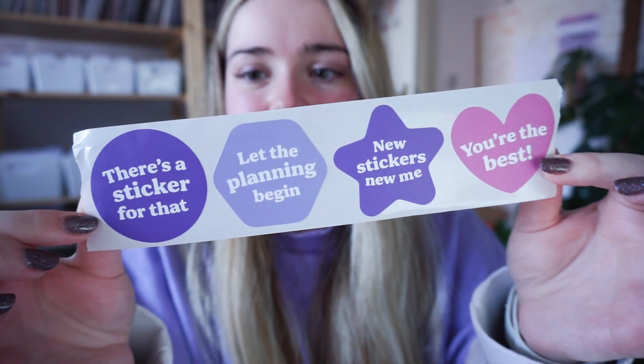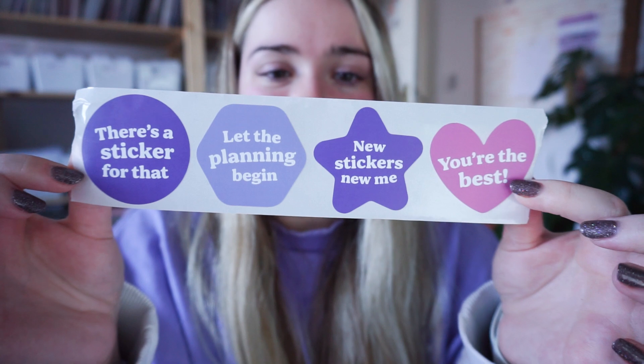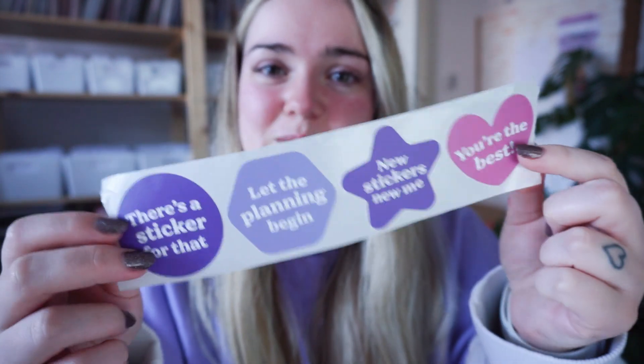Let me show you the branding tape and stickers because I'm so happy with these. When I got my new branding from Becca, I got new branding colors and went for a different vibe. I wanted to update the tape and get some stickers to put on packages that are a bit more exciting than just my logo. We went for fun, playful shapes and quotes for the stickers. I've got four different ones: there's a sticker for that, let the planning begin, new stickers new me, and you're the best.